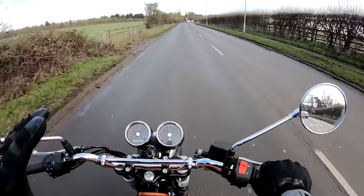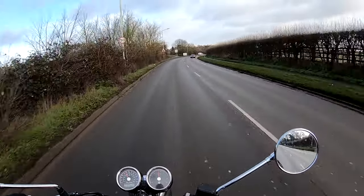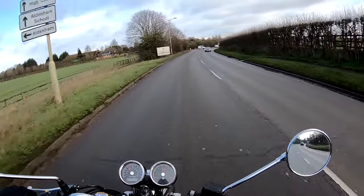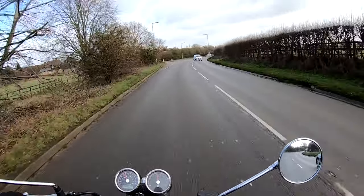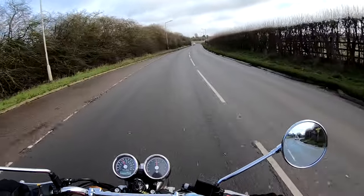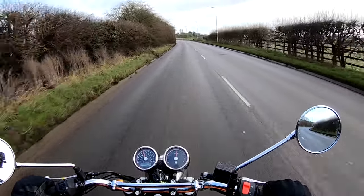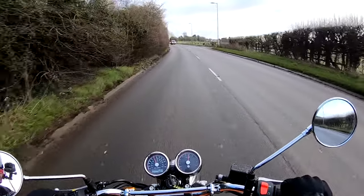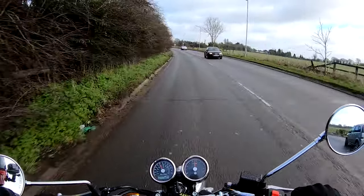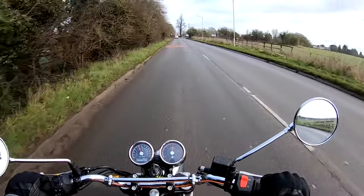This bike has only been ridden by two people before me — it's only done something like 47 miles in its life. So it's not run in or anything like that. The tyres are still new, the brakes aren't bedded in properly, so I'm not going to be going nuts. But having ridden it for just a couple of minutes, I can already tell this is so much more of a bike than any previous Royal Enfield I've ridden. I've ridden the Classic and the GT, and they're okay, but they didn't blow me away. This thing is really nice.